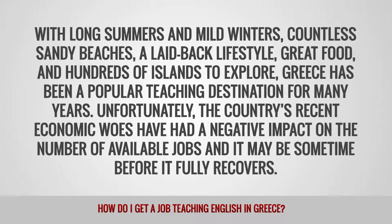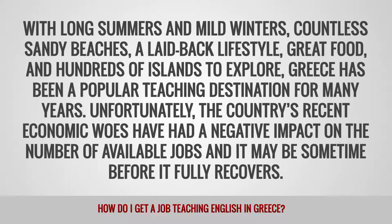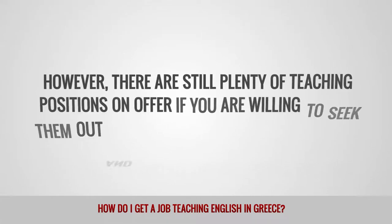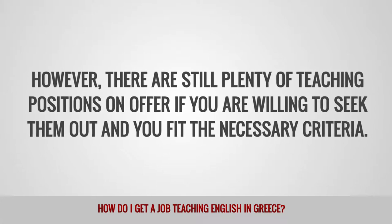Unfortunately, the country's recent economic woes have had a negative impact on the number of available jobs, and it may be some time before it fully recovers. However, there are still plenty of teaching positions on offer if you are willing to seek them out and you've met the necessary criteria.